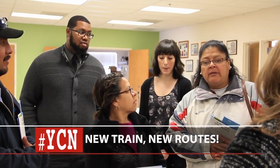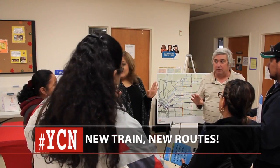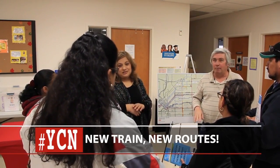RTD is hosting events to show people how to make the most of the new University of Colorado A-Line train by helping them map out their commutes. They'll be able to actually utilize the train to get to and from their destinations at a faster rate than what they're used to.